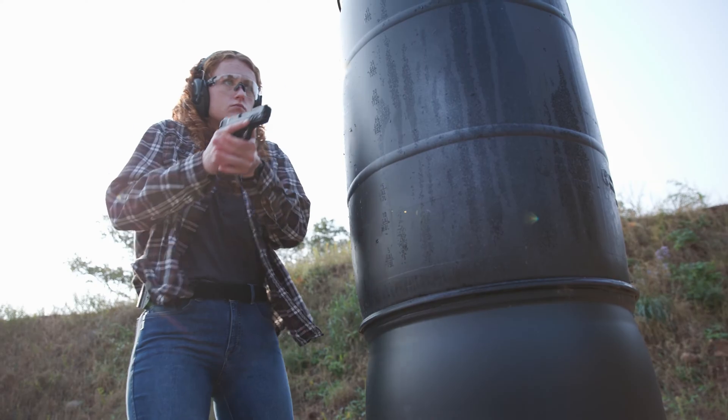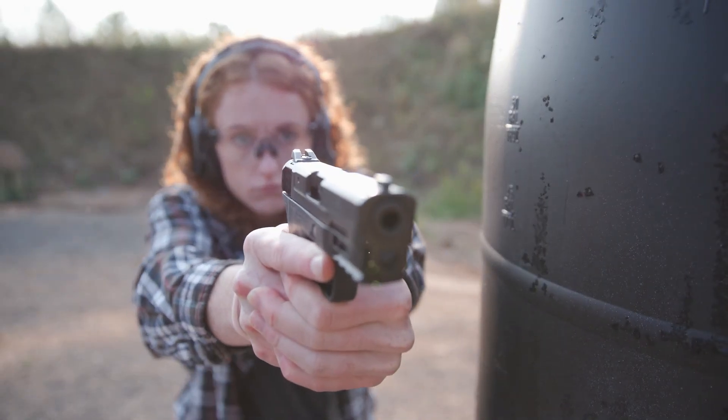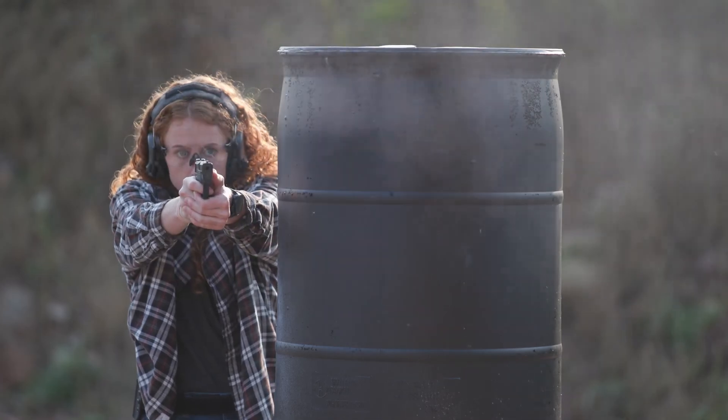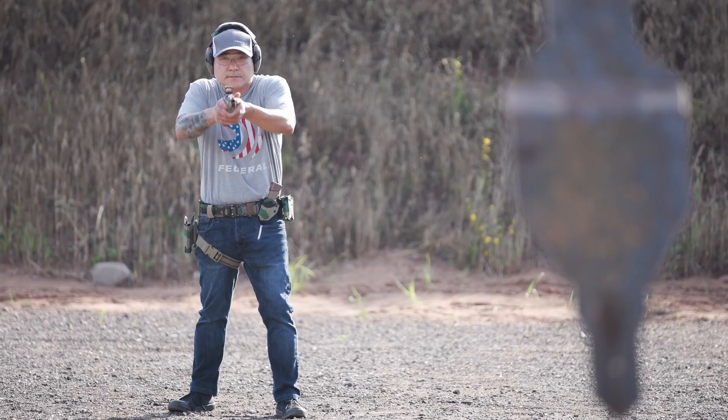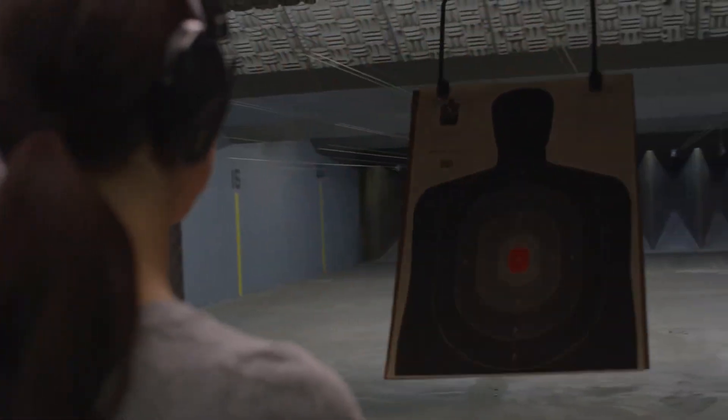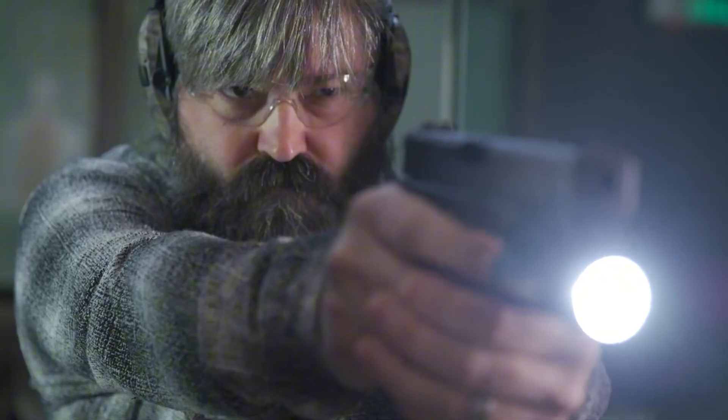The silver lining is that many pistols chambered in .40 S&W can be easily converted to fire .357 SIG by simply swapping out the barrel. This allows shooters to train with .40 Smith & Wesson, which is more affordable, and reserve .357 SIG for specific situations, all without a major investment.